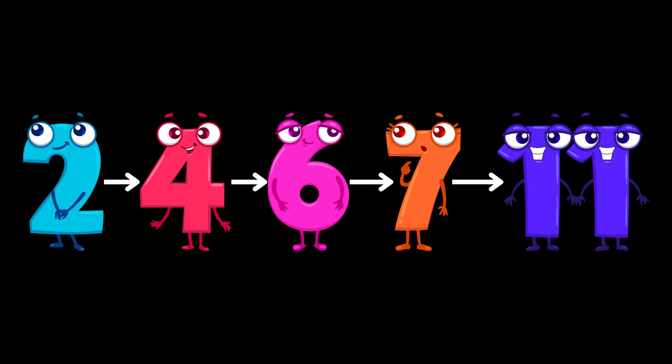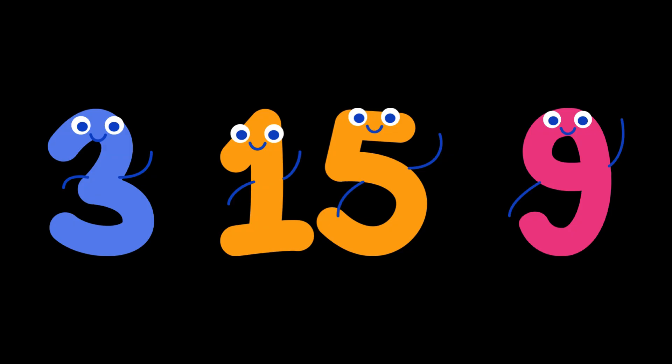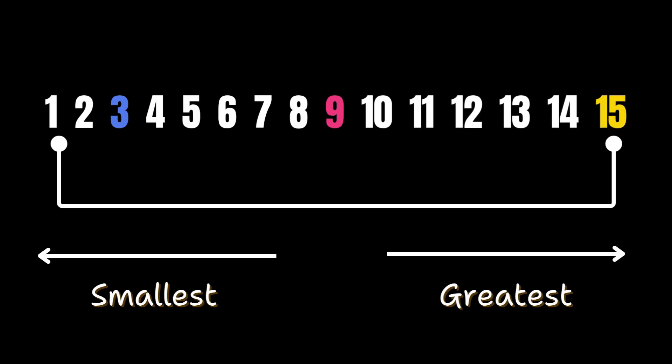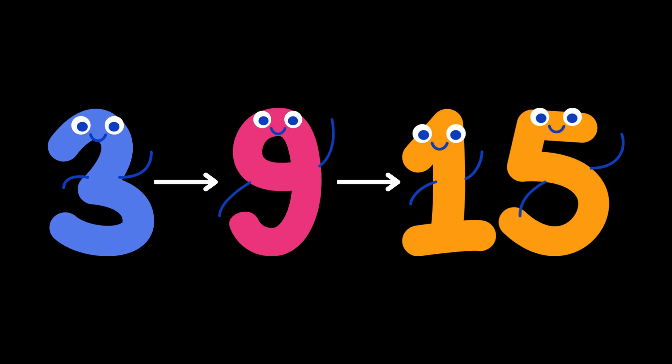Our new order becomes 2, 4, 6, 7, and 11, where 2 is the smallest and 11 is the greatest. Let's try with a different set of examples. We have 3, 15, and 9. Can you guess which is the smallest and which is the greatest? If I'm counting in my head: 3 comes first, 9 comes after that, and 15 comes last. That means 3 is the smallest and 15 is the greatest, so the order becomes 3, then 9, and then 15.